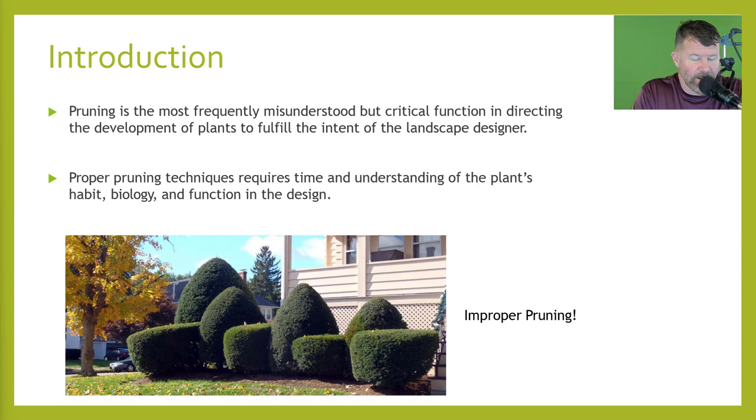Some people are going to like this style, and there's nothing wrong with that. I'm talking about the correct way we need to prune and the services we should offer. Clients who won't pay for hand pruning — you need to go in and do a landscape renovation, either rip them out or cut the hollies back. They respond well to hard pruning and can start over. Proper pruning techniques require time and understanding of the plant's habit, the biology, and the function of the design.